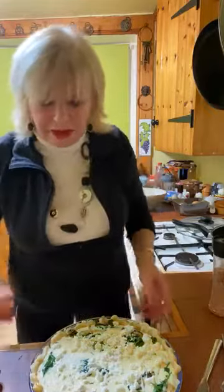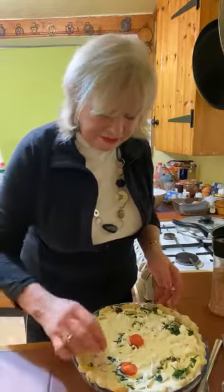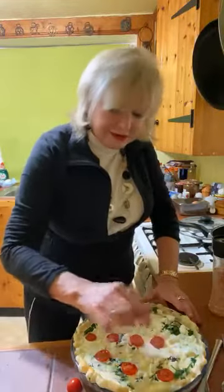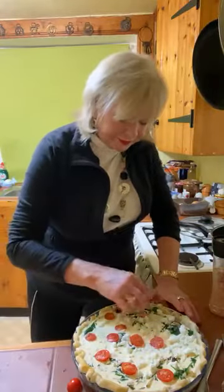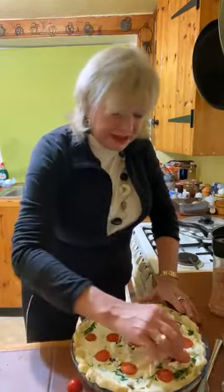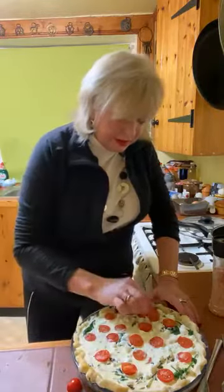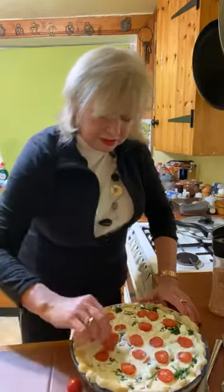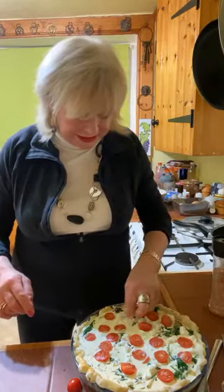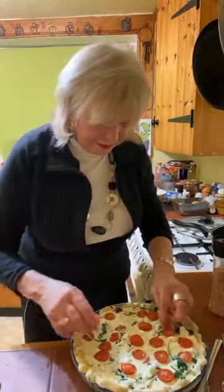I'm going to place my tomatoes just in some sort of fashion. I love the combination of this — tomatoes, spinach, feta. Gorgeous. And then what I'm going to do is boil some baby potatoes with this and have a lovely mixed salad alongside. Just push the tomatoes in, place a couple more — the spinach will rise to the top once it's in the oven.